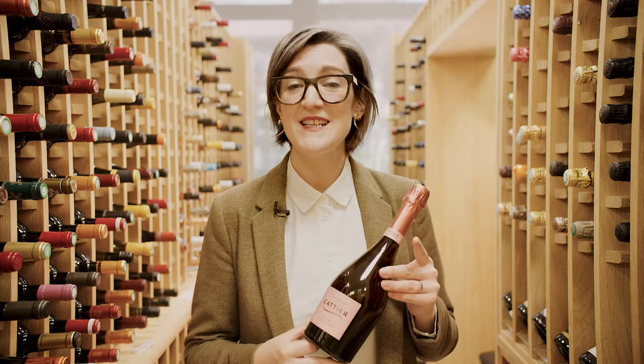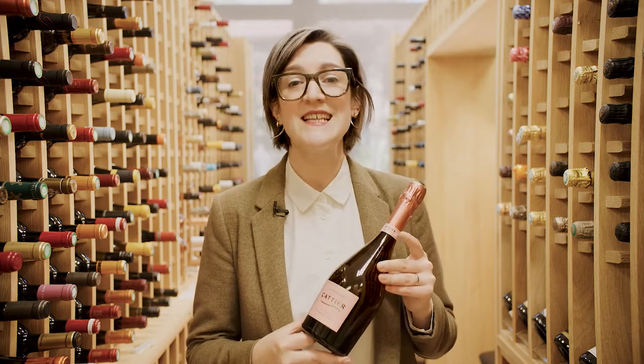If you like rosé champagne, this is a fantastic new discovery. Refined, elegant, and delicious.